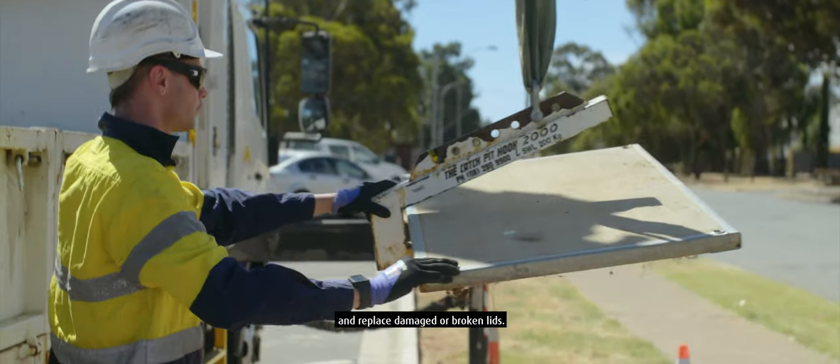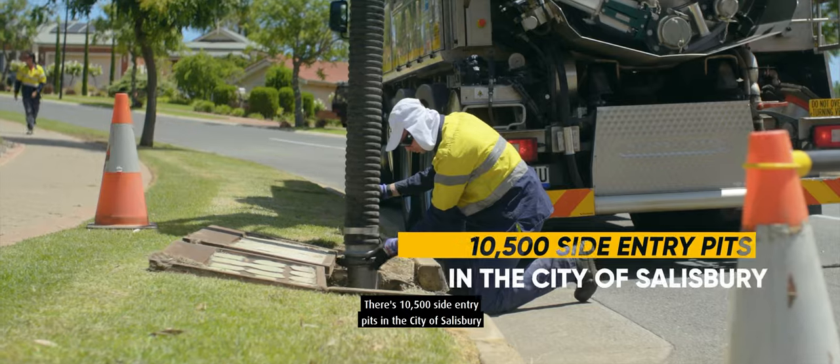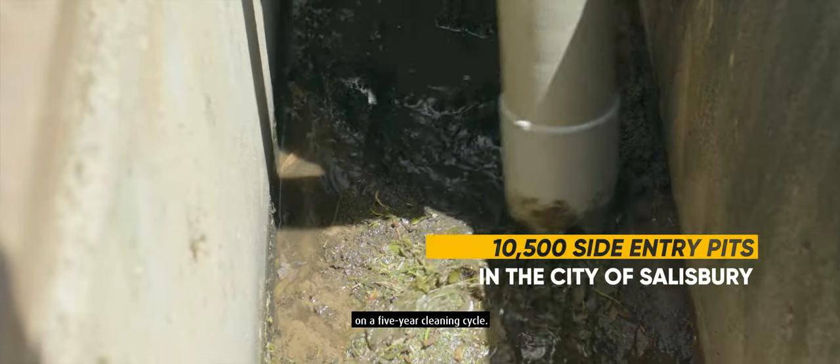I repair side entry pits and replace damaged or broken lids. There are 10,500 side entry pits in the City of Salisbury on a five-year cleaning cycle.